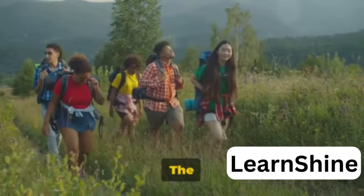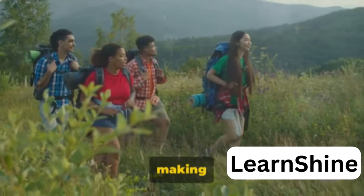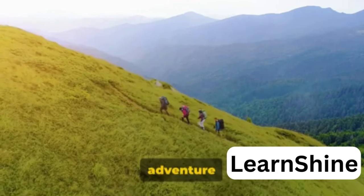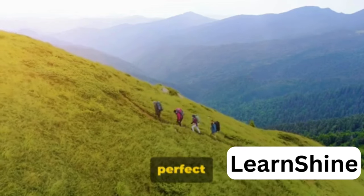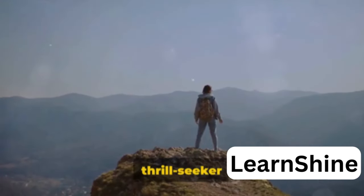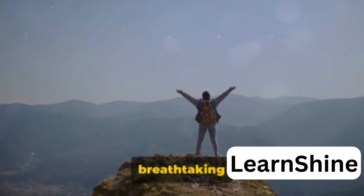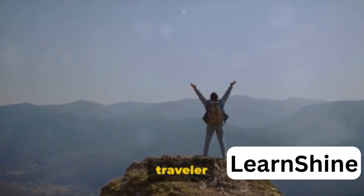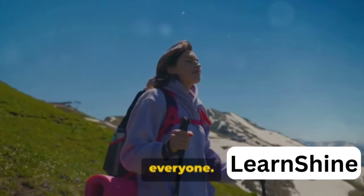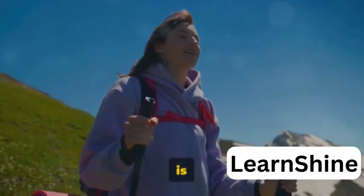The peak is also a paradise for trekkers. The trek route is filled with scenic beauty, making the journey as enjoyable as the destination. It's a place where adventure and nature meet, creating a perfect blend for travel enthusiasts. Whether you're a thrill seeker looking to conquer the highest peak in the district, a nature lover longing for breathtaking views, or a casual traveler in search of unique experiences, Databeta Peak has something for everyone and is a must-visit.